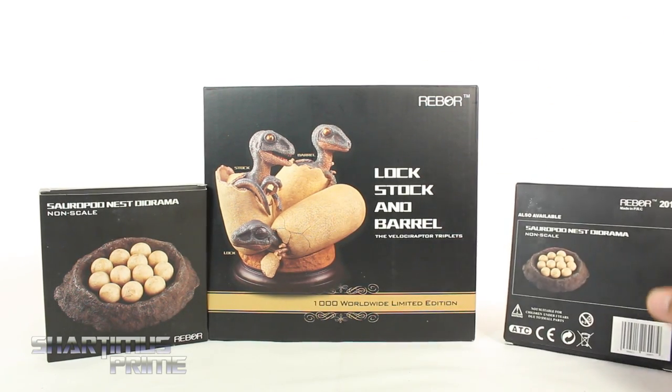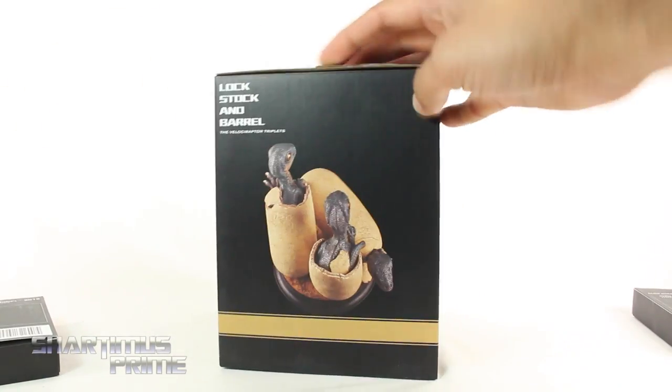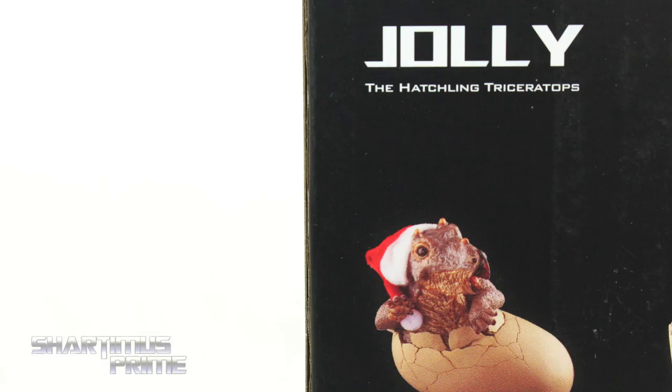On the back over here there's not much going on, just a smaller image of the nest egg. Same thing over here. Then on the side you can see the Velociraptors, and on the back you can see a couple images. And then there's Jolly, the Hatchling Triceratops. Alright, let's get to it and crack these things open.